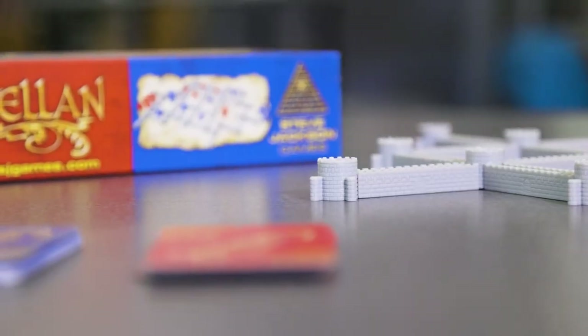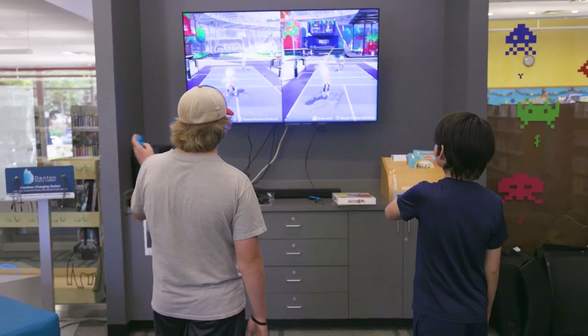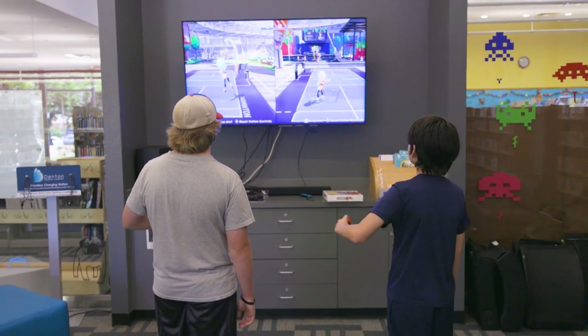Hi, I'm Libby, I'm a teen library assistant here at the North Branch, and today we're looking at some of the games that we have in our teen room, besides our awesome YA book collection. We also have video games as well as board games.